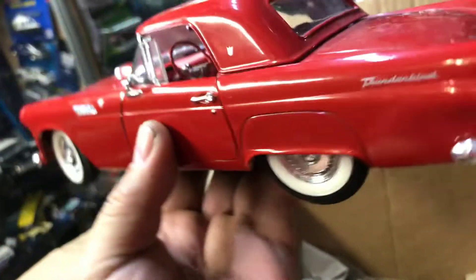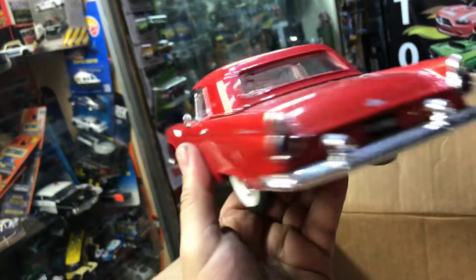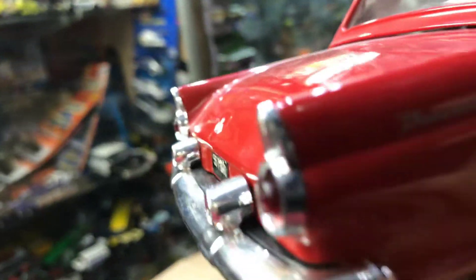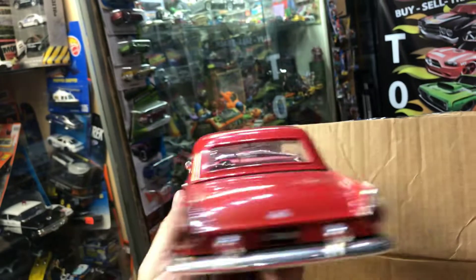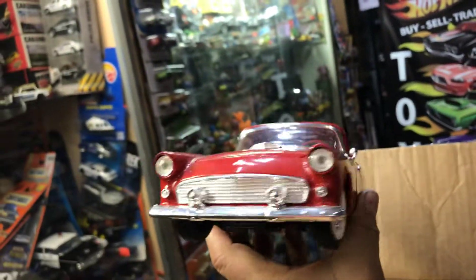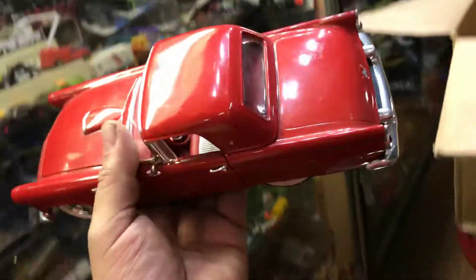Cool T-Bird, 1:18 scale in red. This is nice too. There's a broken handle right here — I can fix that with glue. Classic cars, I love them too.